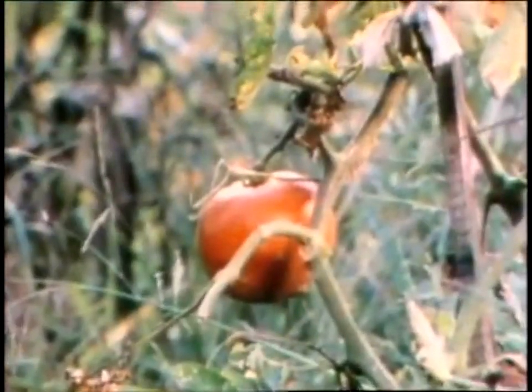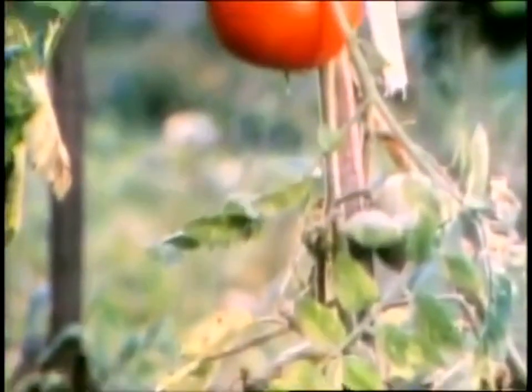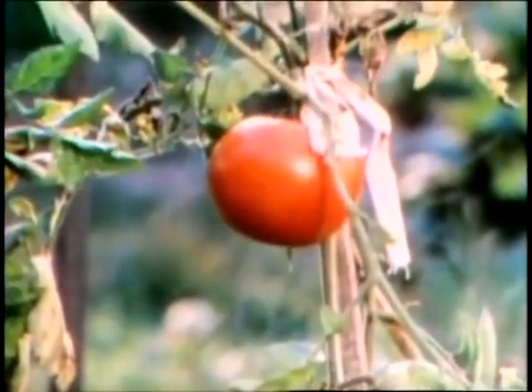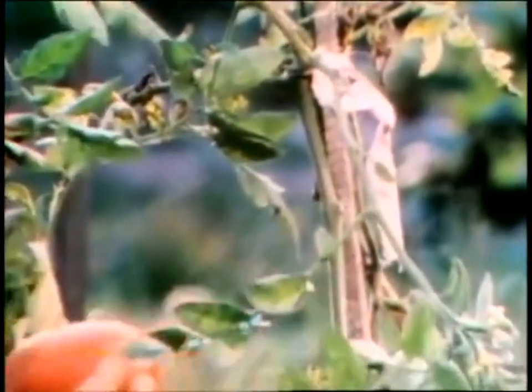This is the way tomatoes grow. It's called a vine. The tomato starts out green and turns red when it's ready to eat. And then you just pick it right off.